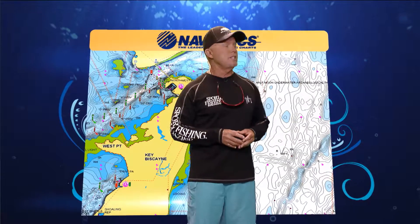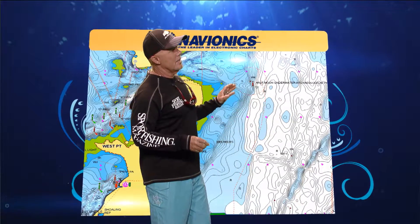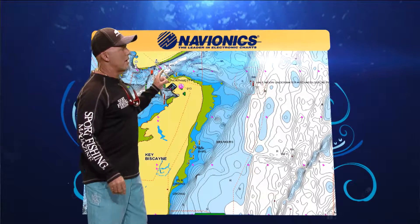We're going to take a look at the Navionics from your region. The first thing that comes to mind is we're talking about Bear Cut here.